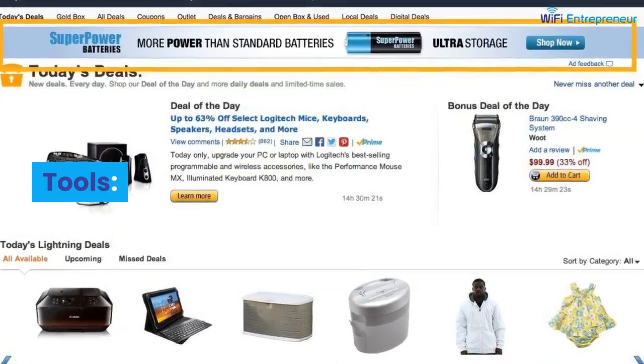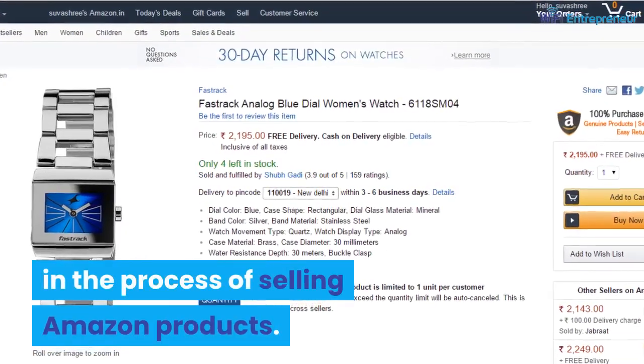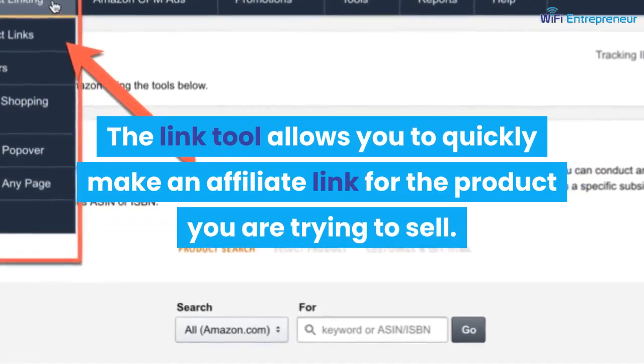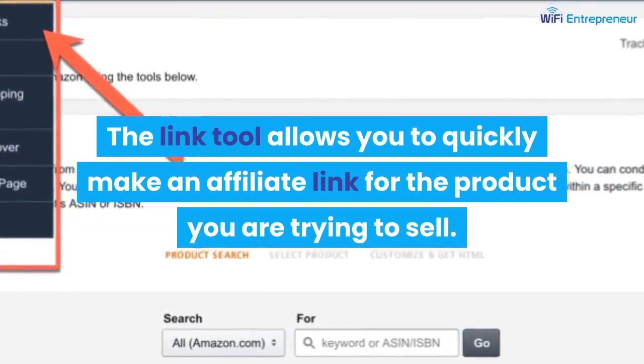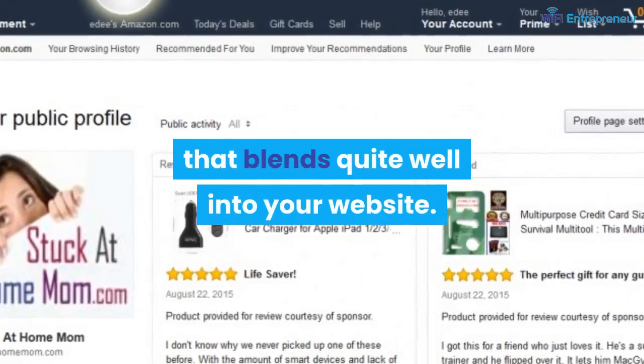Amazon has great tools to aid you in the process of selling Amazon products. The link tool allows you to quickly make an affiliate link for the product you are trying to sell. It also has tools that create advertisements that blend quite well into your website.